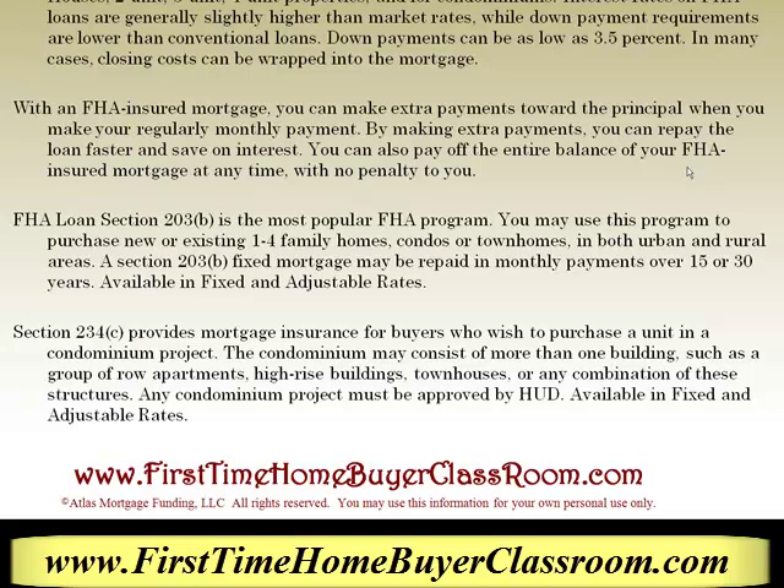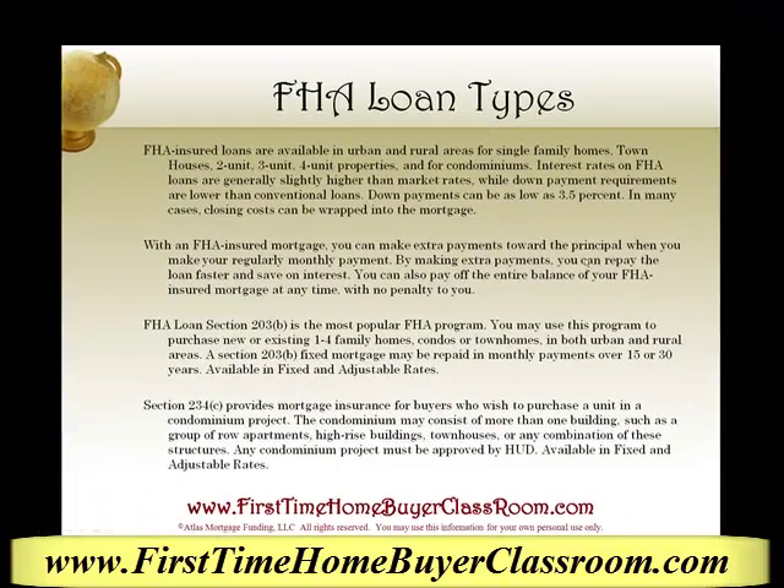The second program, Section 234C, provides mortgage insurance for buyers who wish to purchase a unit in a condominium project. The condominium may consist of more than one building, such as a group or row of apartments, high rise buildings, townhouses, or a combination of any of these structures. Any condominium project must be approved by HUD. This program is also available in fixed and adjustable rates.